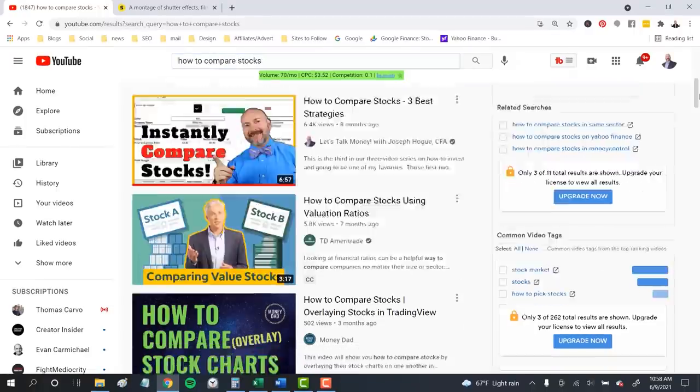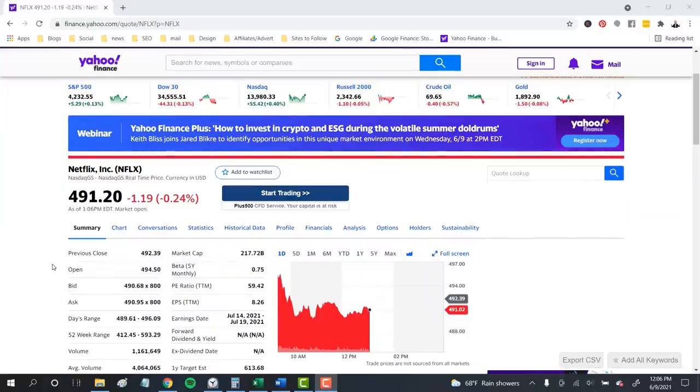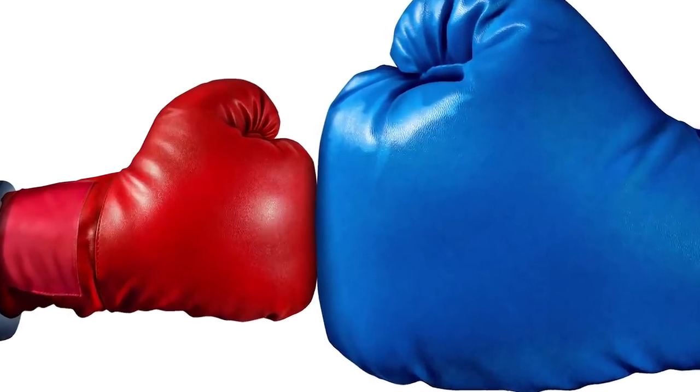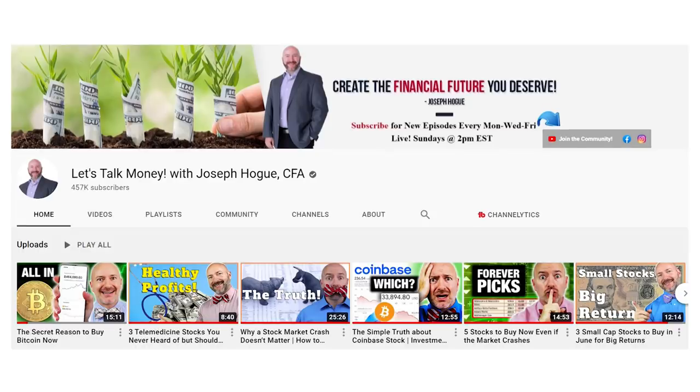If you see one stock comparison video this summer, make it the blockbuster that will make you a better investor — the David and Goliath grudge match for picking the best stocks to buy, today on Let's Talk Money.